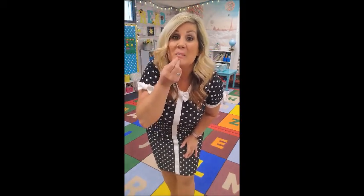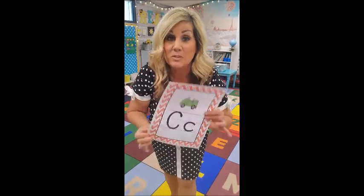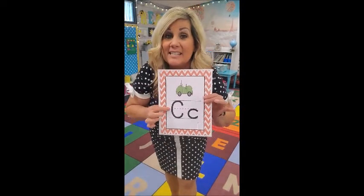Next one is B. B stands for Bubba Bear. Bubba Bear is very hungry — he's gonna reach up into the tree, get the honey, and bring it to his mouth like this. Buh, buh, buh, Bear! Good job!